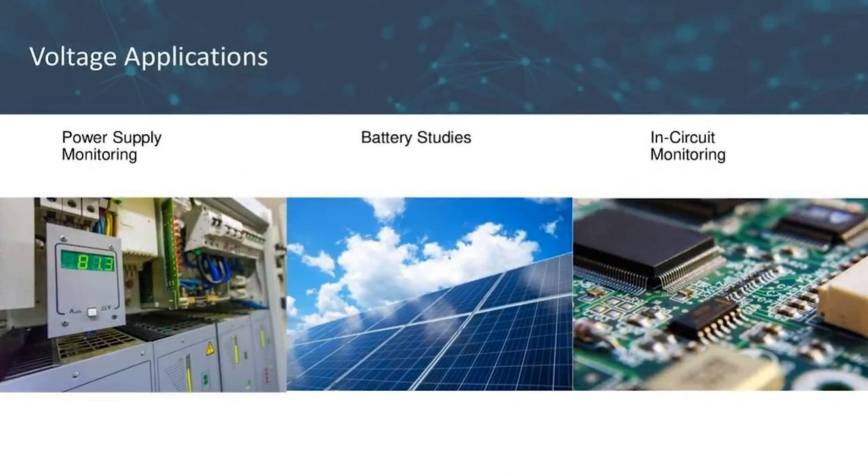Now let's talk about voltage applications for our VoltX. This could include power supply monitoring, where our multi-channel voltage loggers can monitor multiple power supplies at the same time. Another application would be battery studies — our VoltX logger is very useful for solar panel and other battery applications. And lastly, in-circuit monitoring allows you to monitor multiple points in a circuit at the same time, which can be very useful.